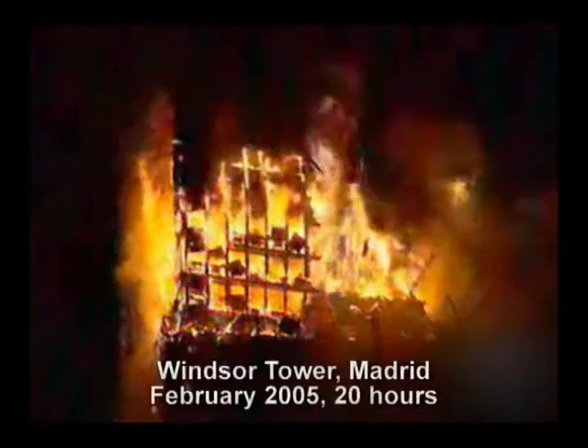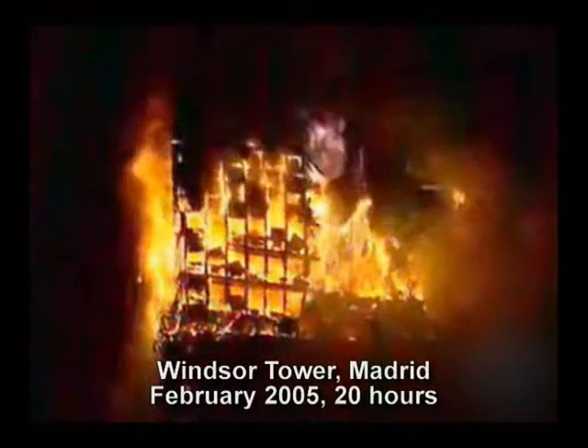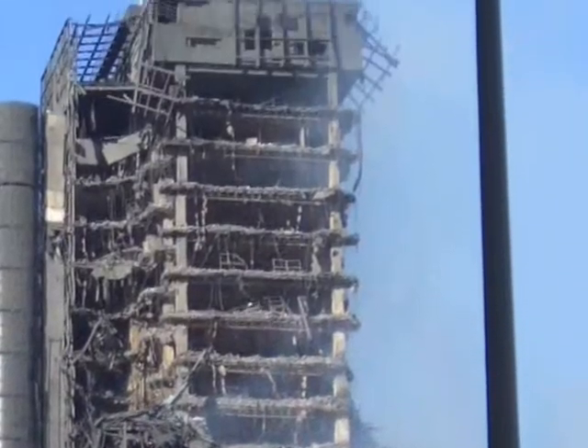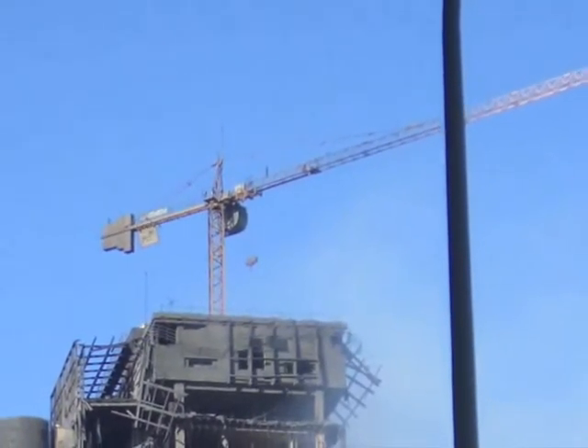In February 2005, the Windsor Tower in Madrid, a skyscraper undergoing reconstruction, sustained a 20-hour fire. This is what was left — a standing building strong enough to support a crane.